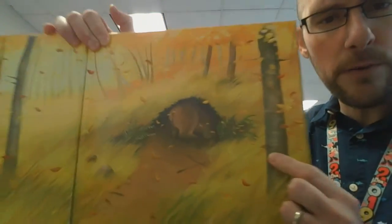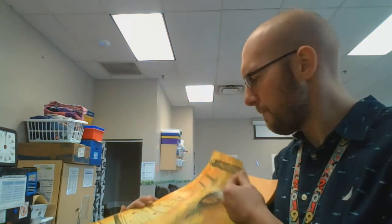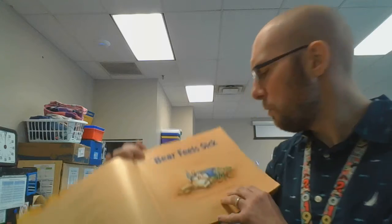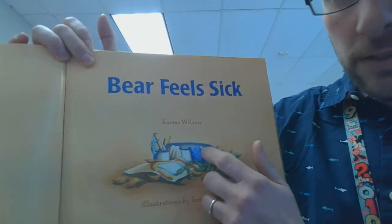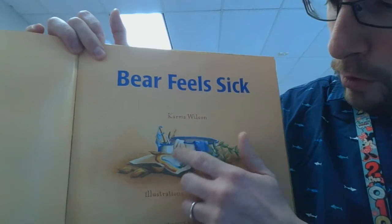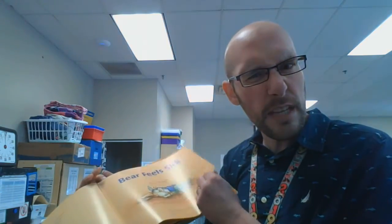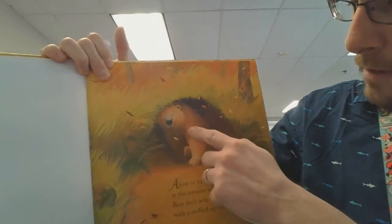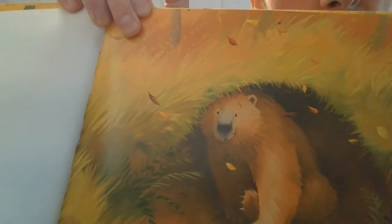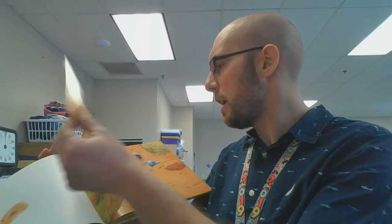There was the bear's cave — we saw that in the story before. And there's the bear in the cave. It looks like there's some leaves there, a little bowl, maybe a washcloth. I'm not sure exactly what all that stuff is. What do you think it might be? There's our friend the bear — he looks slightly confused. That's how I look most of the time.